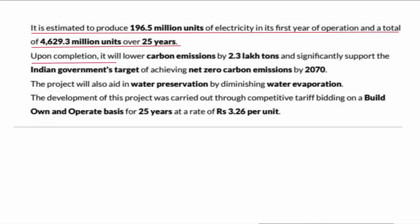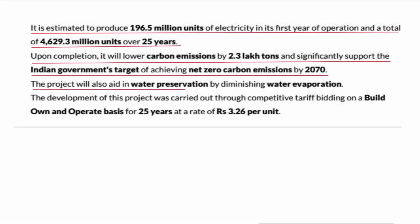Upon completion, it will lower carbon emissions by 2.3 lakh tons and significantly support the Indian Government's target of achieving net zero carbon emission by 2070. The project will also aid in water preservation by diminishing water evaporation.